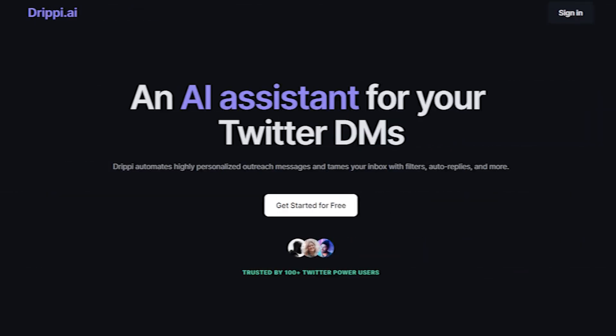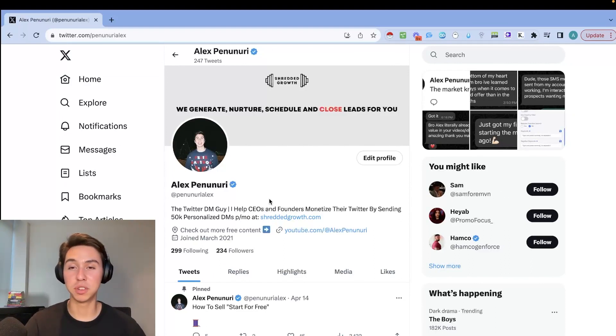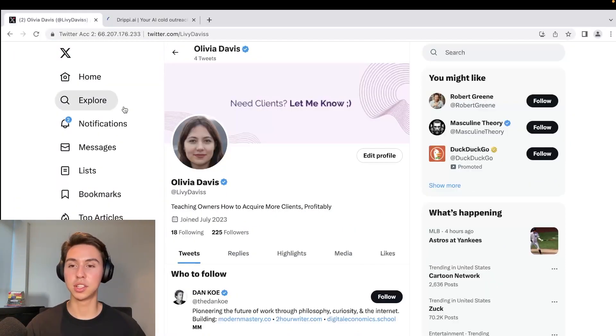Once your profile is squared away, click the link below and go to drippy.ai — that's my tool of choice and it's getting me a ton of booked meetings. I'm going to show you exactly how to get it set up. This is one of my burner accounts and I'll show you how to set up Drippy, the automation tool I use for cold DM campaigns.